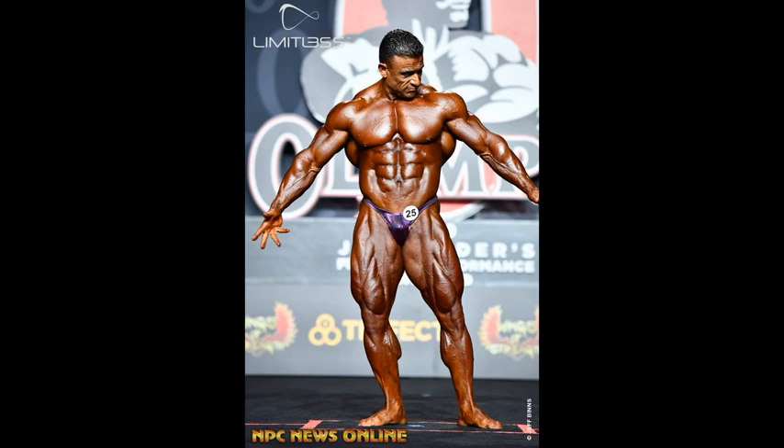I saw an interview — Sean Ray, Kevin Laveroni, Flex Wheeler, Chris Cormier — all of those dudes were talking, and they were saying the old Iron Man shows had the best lighting hands down. Nobody else knows how to do lighting like those guys. Get them to do the lighting for the Olympia and the Arnold's Classic.